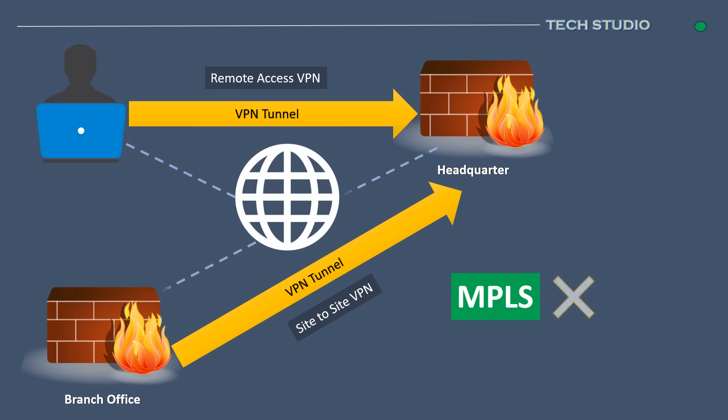By leveraging Site-to-Site VPNs, organizations can establish secure and reliable connections between different offices or branches over the internet, reducing the need for dedicated, high-cost infrastructure like MPLS lines. This cost-efficiency makes Site-to-Site VPNs a practical choice for businesses seeking to establish secure communication links between geographically distributed locations without compromising on reliability.